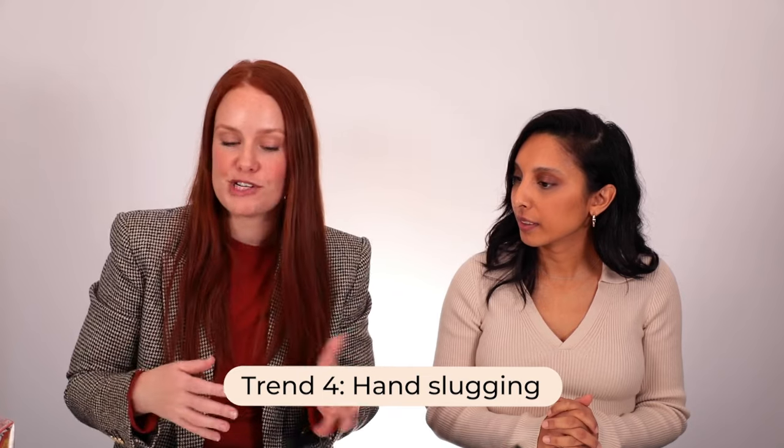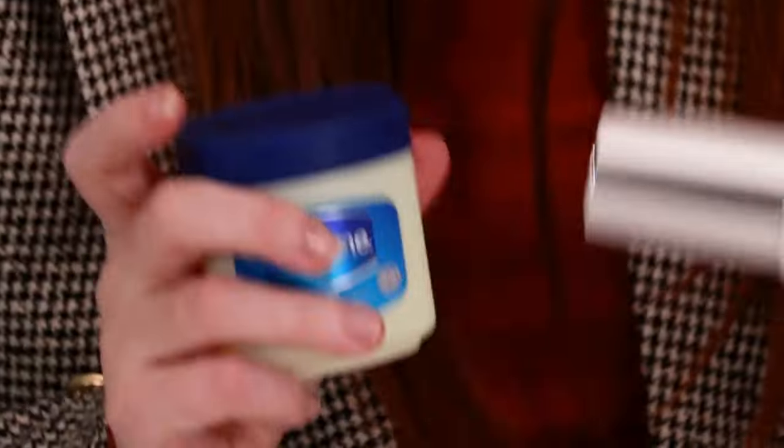Trend number four is hand slugging. You might have heard of face slugging, which involves applying your hydrating products and then sealing with petroleum jelly. I personally wouldn't do face slugging because it's sticky and might cause breakouts. But I saw a beauty editor from Refinery29 try the hand slugging version — taking the same steps as face slugging but applying them to dry, crusty winter hands. The products you need are: first, a hydrating serum — I've chosen the Hada Labo Super Hyaluronic Acid — then any hand cream, and a big tub of Vaseline.